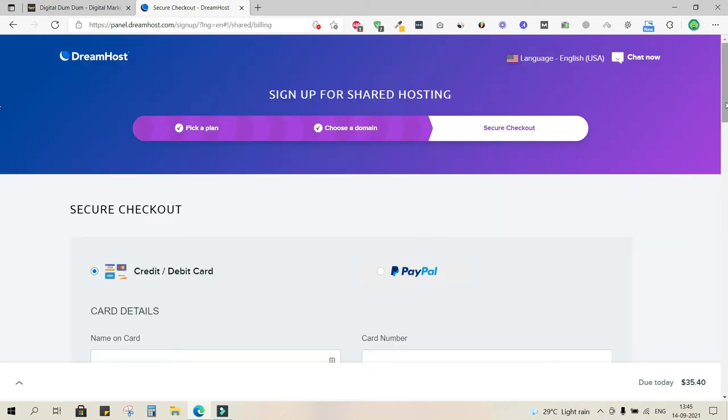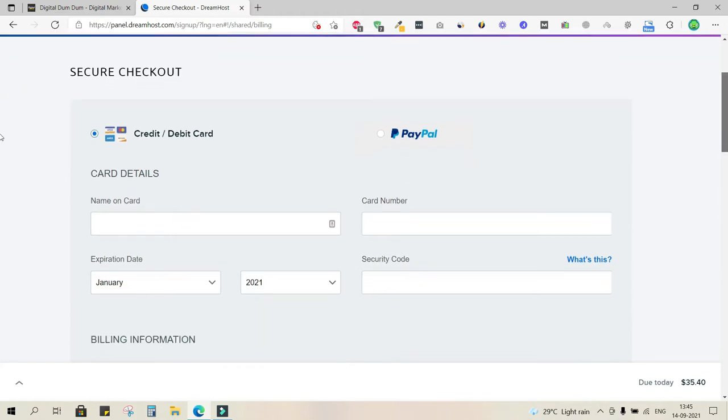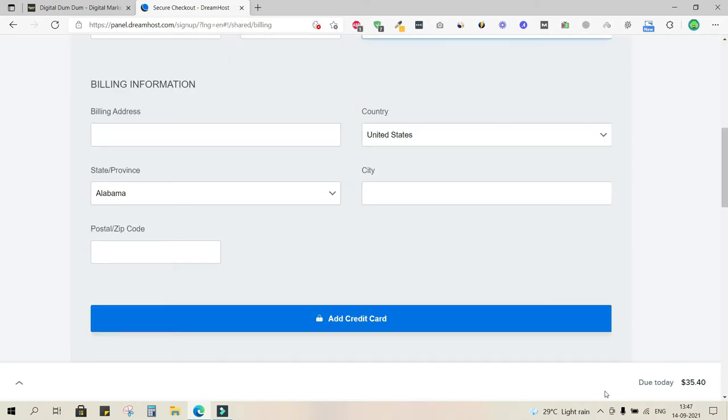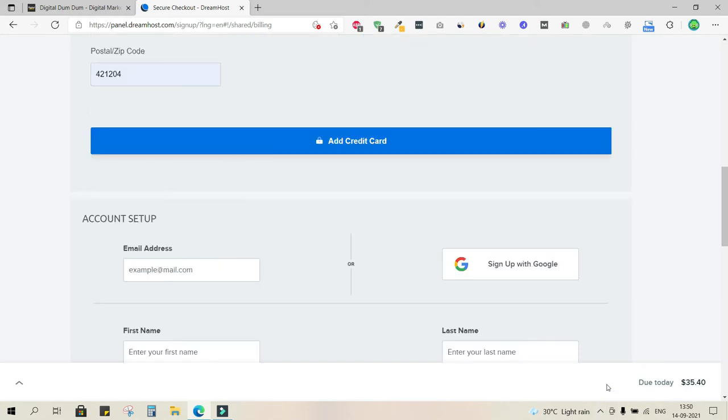Once you land on the payment page, you have two options: use a credit or debit card, or pay through PayPal. After adding card details, scroll down to fill in your billing information — country, province, city, and zip code — then click 'Add Credit Card.' At the bottom you can see the actual amount you'll be charged.